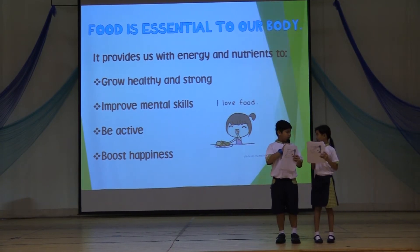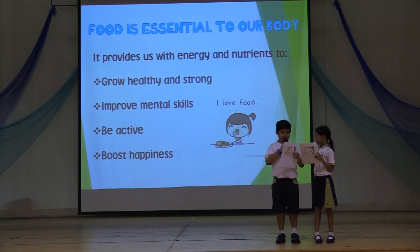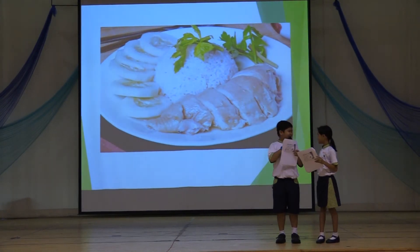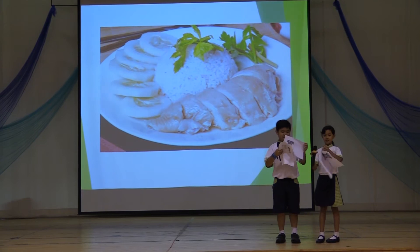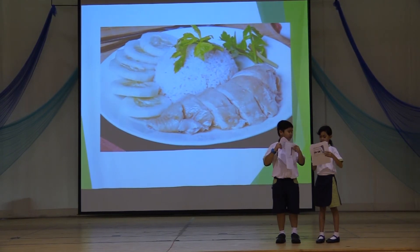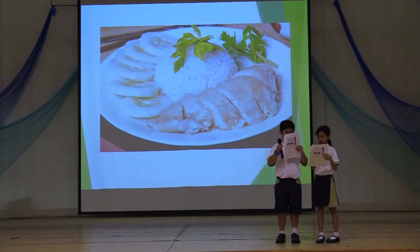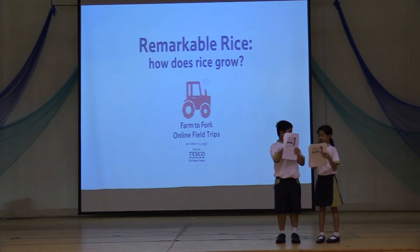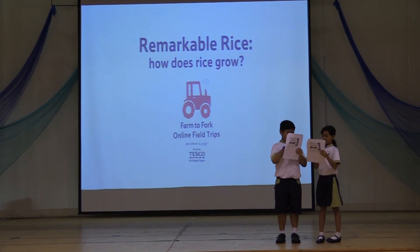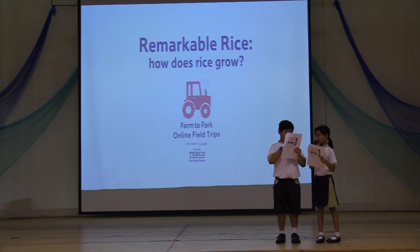Hey Colby, what is your favorite food? It's chicken rice. Do you know where the rice comes from? The rice comes from the rice bucket in my kitchen? No, silly. Let's watch this video to find out more.